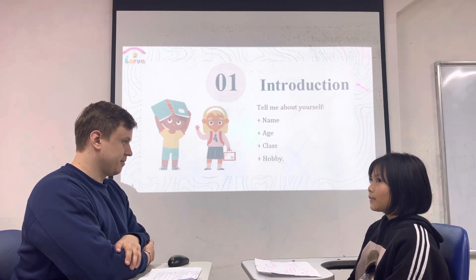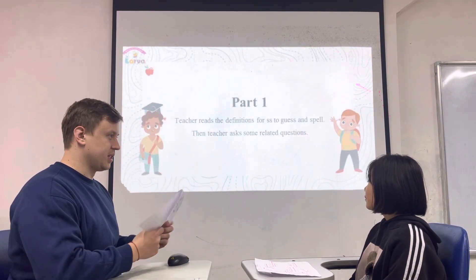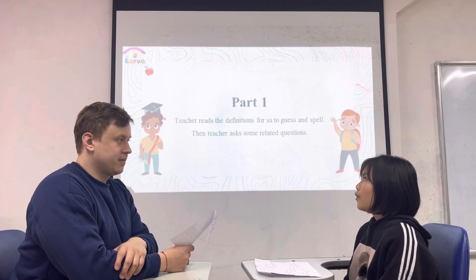How do you feel? I feel happy. Now, I'm going to read you some definitions and you need to guess what it is. It's a large area of land covered with many trees. It's a forest.